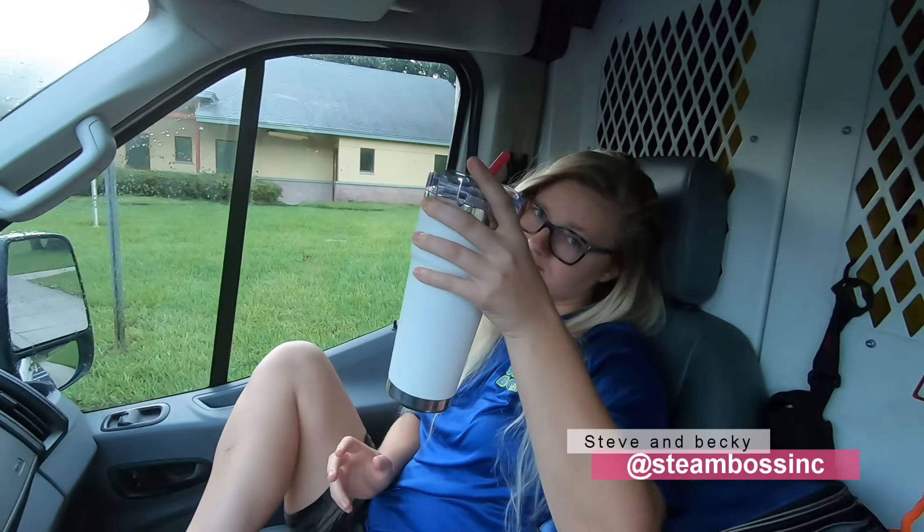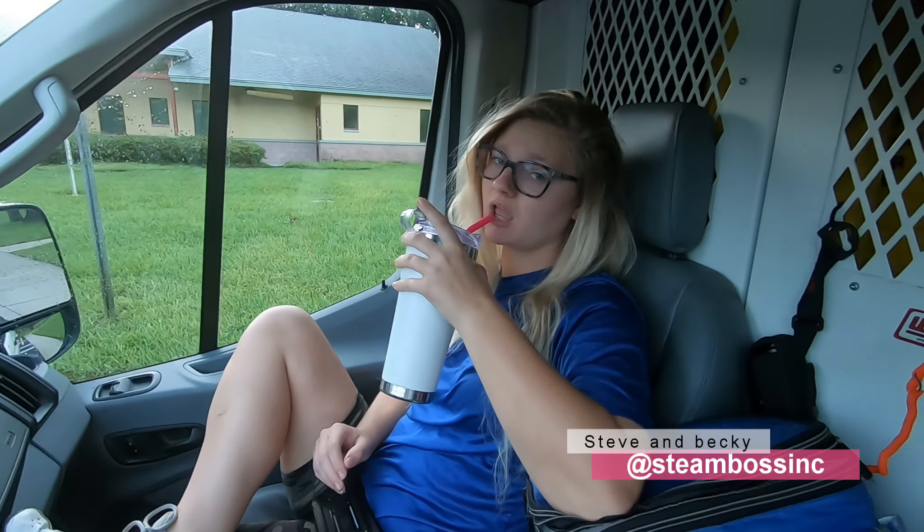Good morning everybody, welcome back to another Steam Boss video. Got my coffee, Becky has her coffee — she's not quite up yet. It is a little bit early this morning, we're starting early today. We got some chairs to do, so let's check it out.